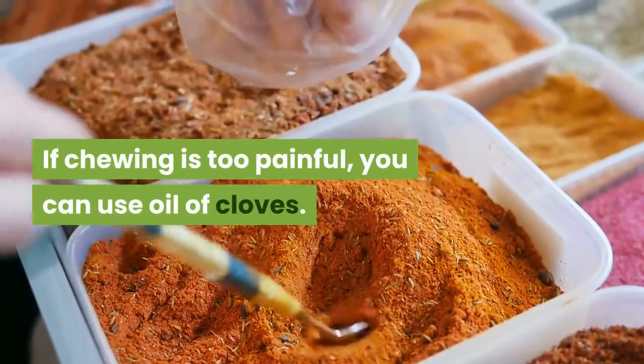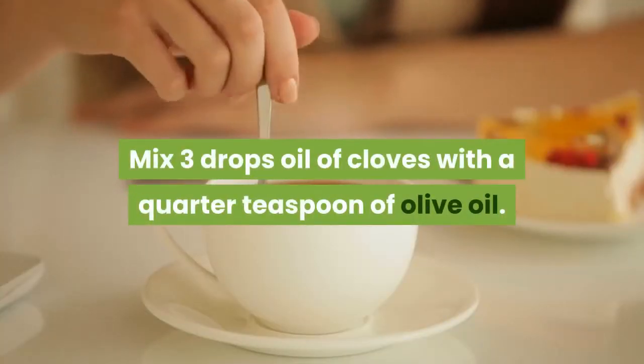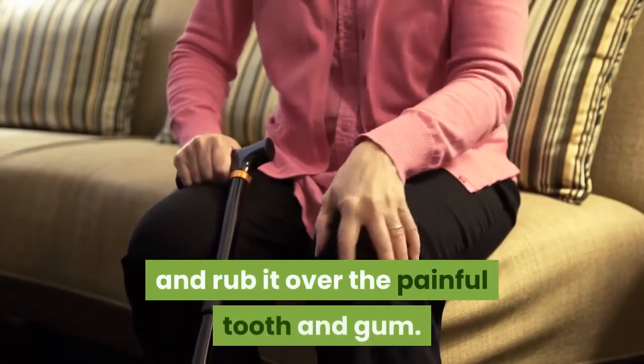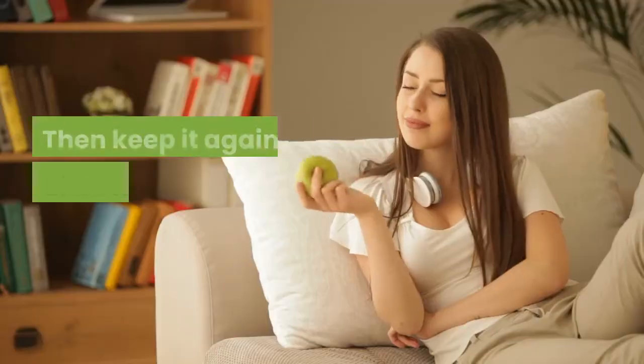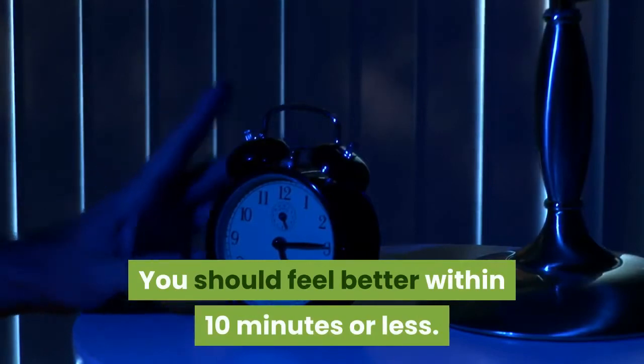is too painful, you can use oil of cloves. Mix three drops of oil of cloves with a quarter teaspoon of olive oil. Soak a cotton ball or gauze pad in this mixture and rub it over the painful tooth and gum, then keep it against the affected tooth by biting down on it. You should feel better within 10 minutes or less.